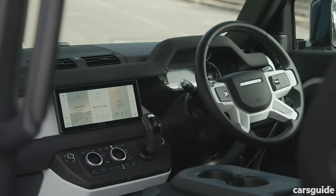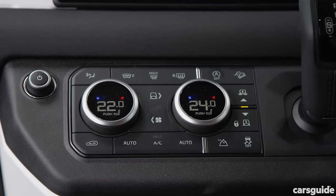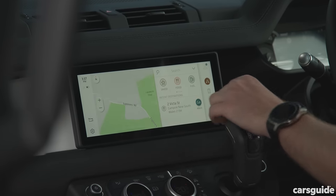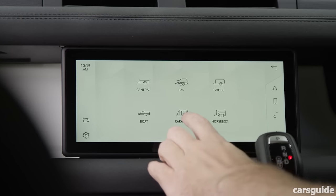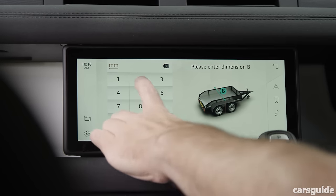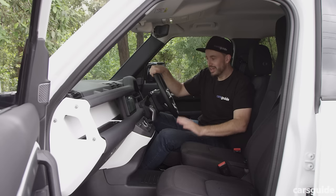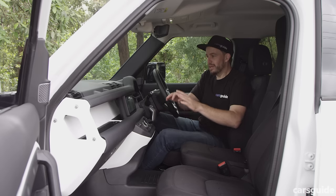The Defender has tactile air conditioning controls — buttons and knobs rather than everything through a touchscreen — which is really good when you're off-road. There's also a beautiful high-definition screen with full connectivity, plus a clever towing mode where you can input the exact dimensions of your drawbar length and caravan width so the car adjusts accordingly. It also has airbag suspension with multiple height settings, a bunch of drive modes, and really good integration of manual and digital controls.